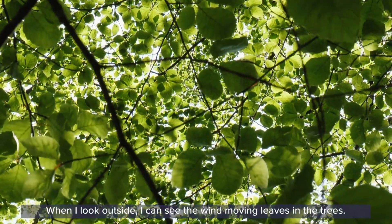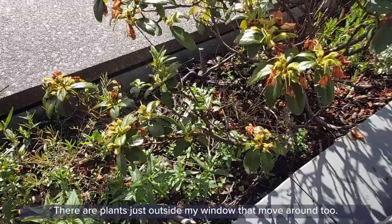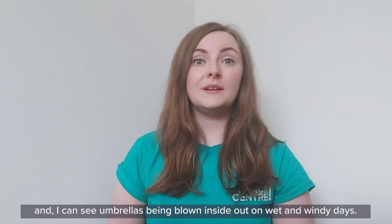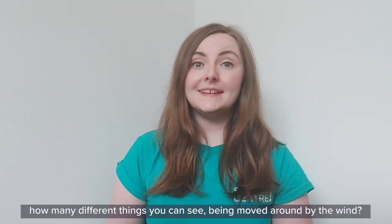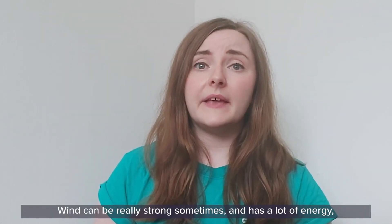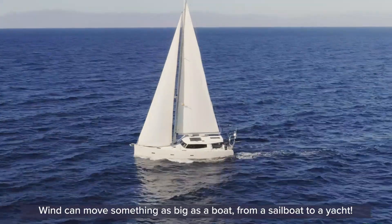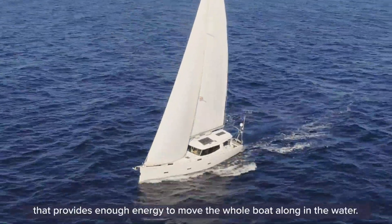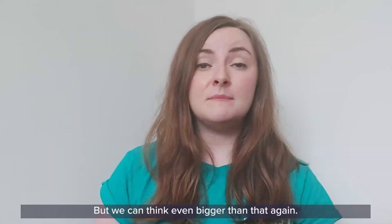When I look outside I can see the wind moving leaves in the trees. There are plants just outside my window that move around too. I see the fur on dogs walking past being ruffled by the wind, and I can see umbrellas being blown inside out on wet and windy days. Why don't you head to your window and count how many different things you can see being moved around by the wind? Wind can be really strong sometimes and has a lot of energy, so it can move big objects — something as big as a boat, from a sailboat to a yacht.